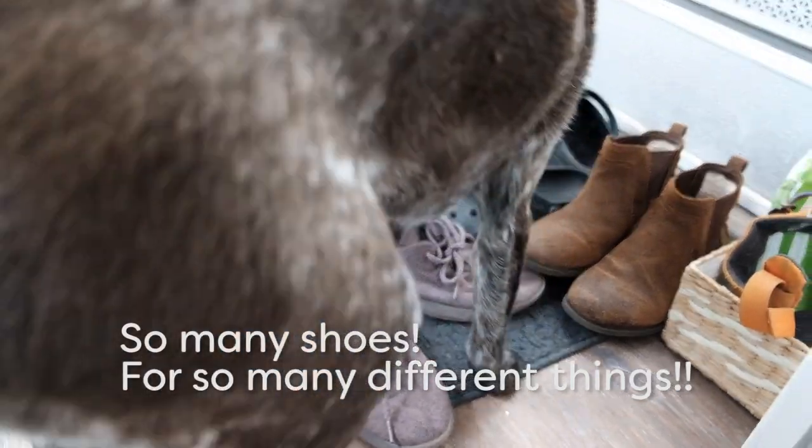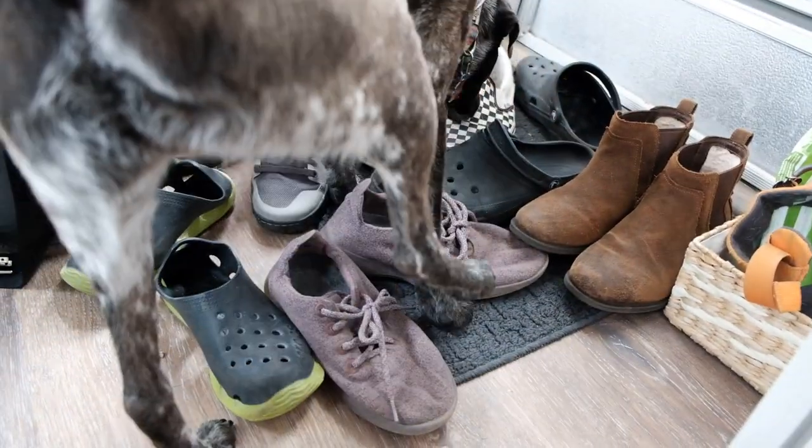We still hold on to things that we probably shouldn't. Like this stress ball that my friend gave me. Stress melon. I've got the stress cabbage too.